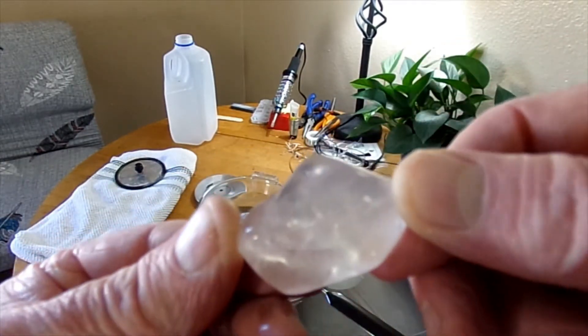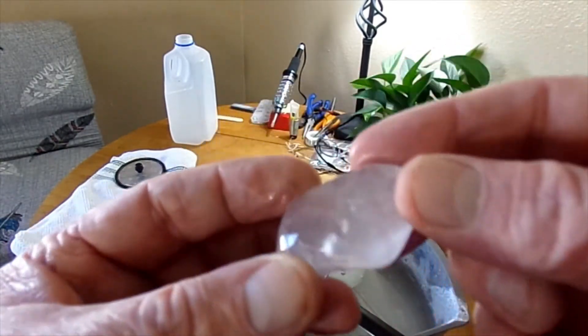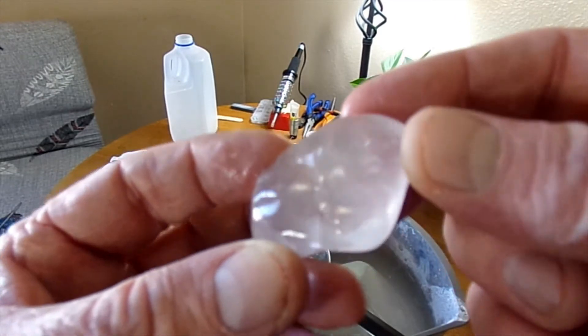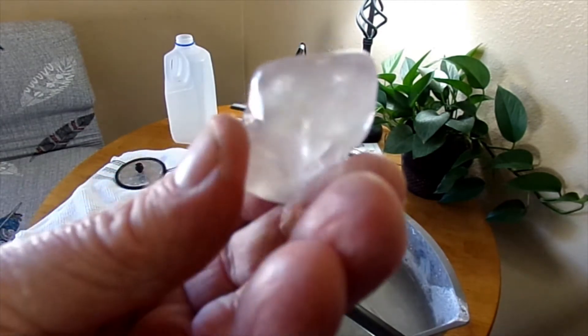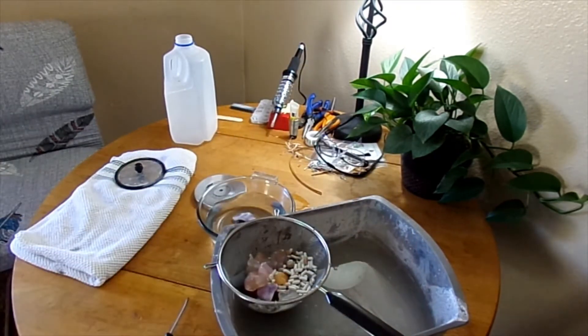There was some clearish quartz in there, and they're tumbling up nicely — looks like a chunk of ice or glass maybe. Beautiful. It might just keep tumbling pretty nicely. It's got some stuff inside; maybe it'll start showing up. That's cool.